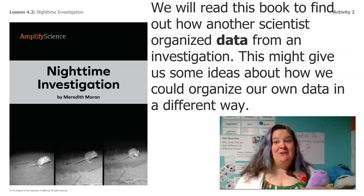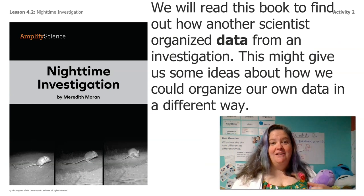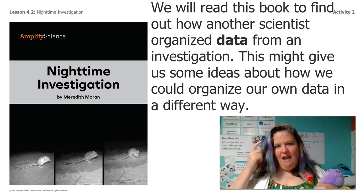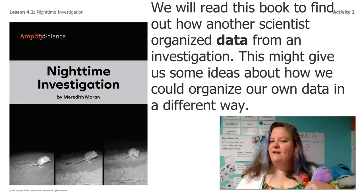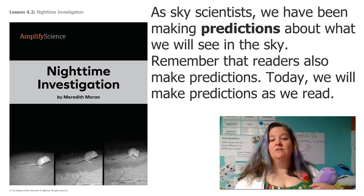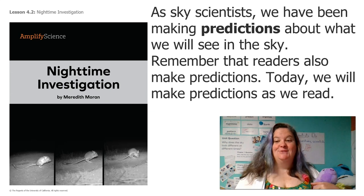We're going to read a book now to find out how another scientist organized data from an investigation. This might give us some more ideas about how we could organize our own data in a different way. As sky scientists, we've been making predictions about what we'll see in the sky. Remember that readers also make predictions, and today we're going to make predictions as we read.